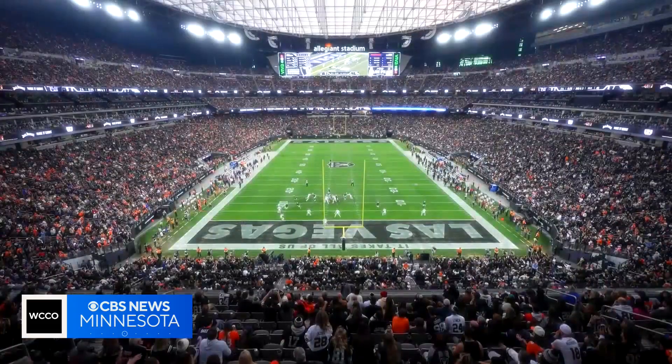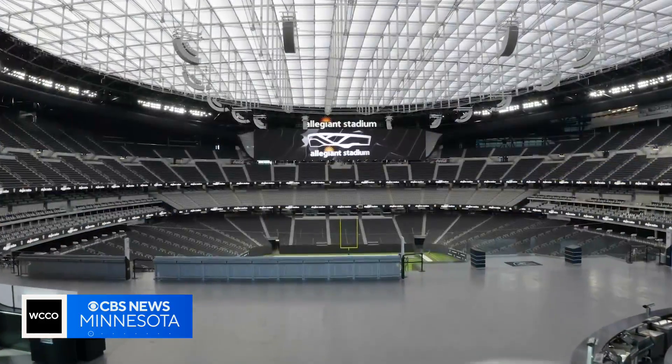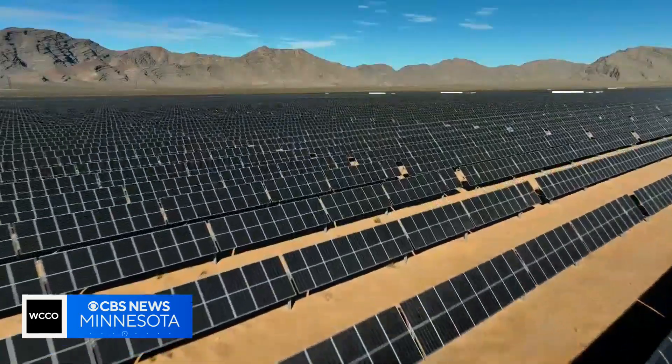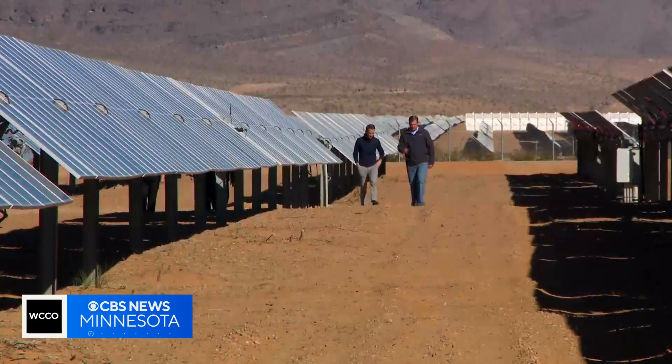That stadium is Allegiant Field, home to Super Bowl 58. The Raiders say it's the first NFL stadium powered by 100% renewable energy, thanks to a 25-year agreement to buy power from this new solar installation owned by Envy Energy.